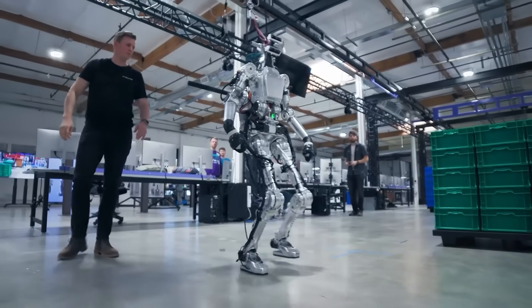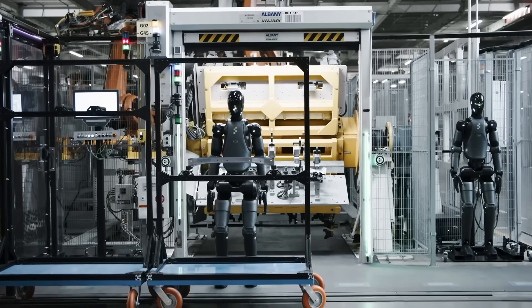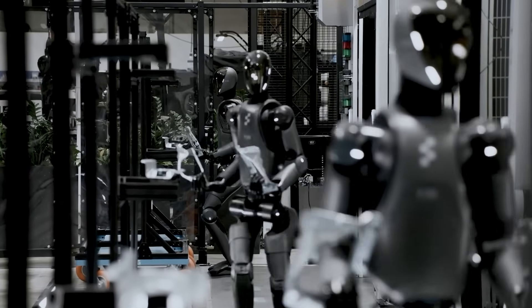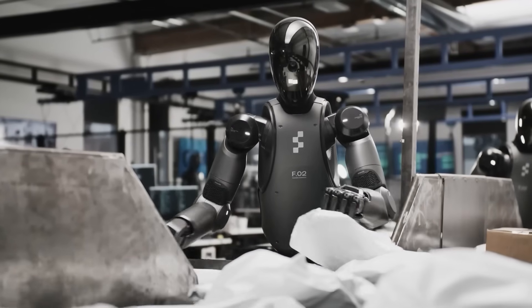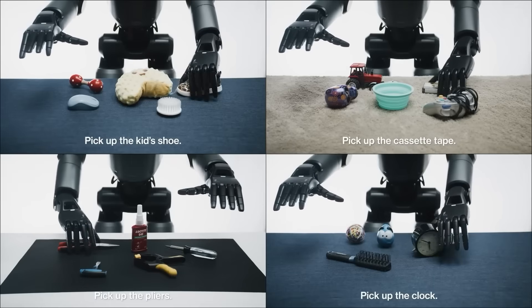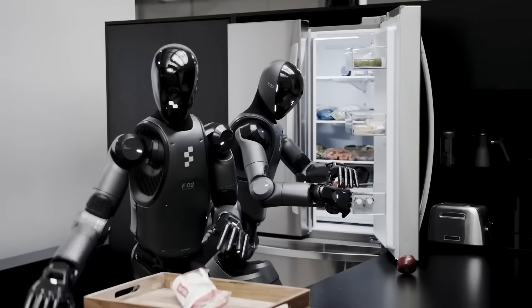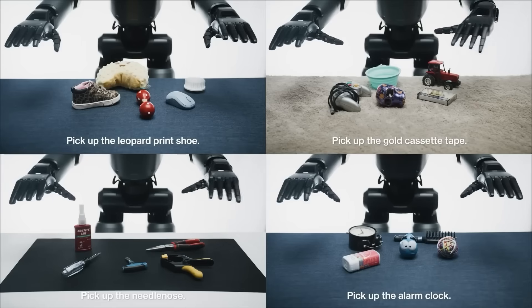Adcock's tendency toward hyperbolic claims isn't limited to his LinkedIn posts. In an interview with futurist Peter Diamandis — who happens to be a Figure investor — the CEO stated unequivocally, 'We have robots there at BMW that are operating every single day. They're in Spartanburg, South Carolina. They're helping build cars.' This language clearly implies meaningful ongoing contributions to BMW's manufacturing process, a characterization fundamentally at odds with the limited testing scenario described by BMW itself. The day Fortune published its exposé, Adcock appeared to walk back his earlier claims, posting a video on X with markedly more restrained language. Gone was any mention of fleets or end-to-end operations.